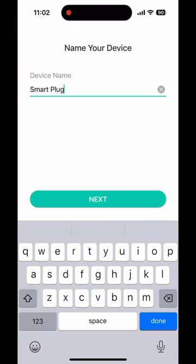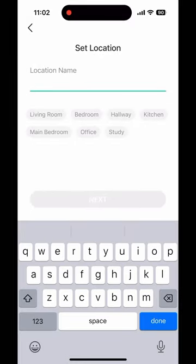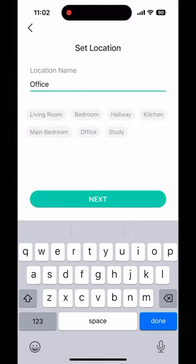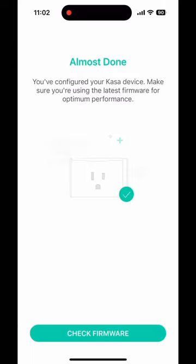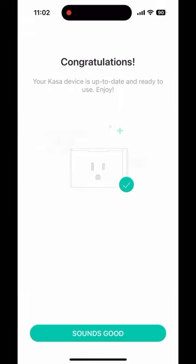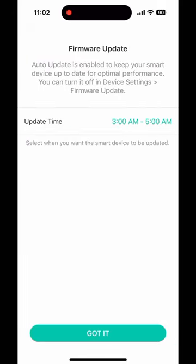The switch also has energy monitoring. Energy monitoring is a feature that Matter doesn't currently support, meaning that you'll need to download the Kasa smart app if you want to use that feature. That does kind of defeat the purpose of Matter, and many will want to opt for a cheaper switch like TP-Link's TAPO Matter-enabled switch instead.